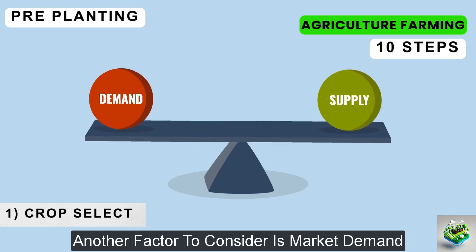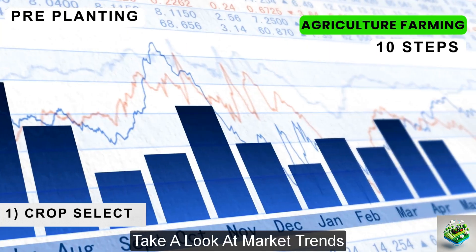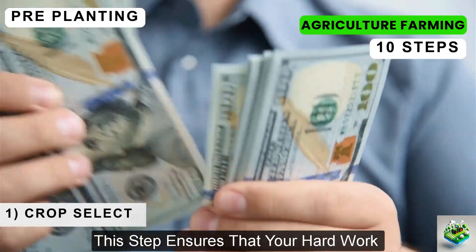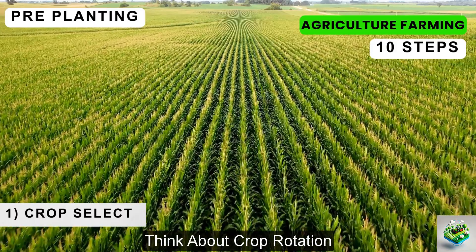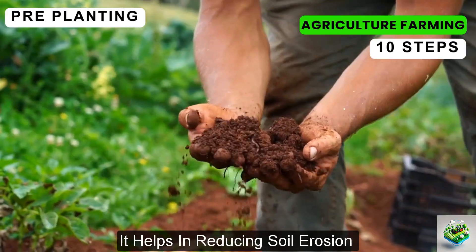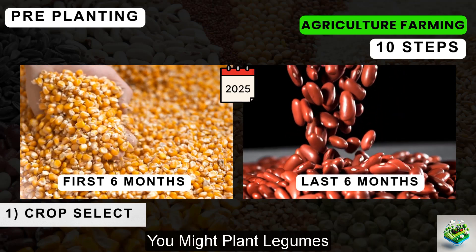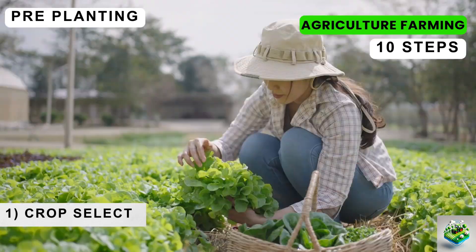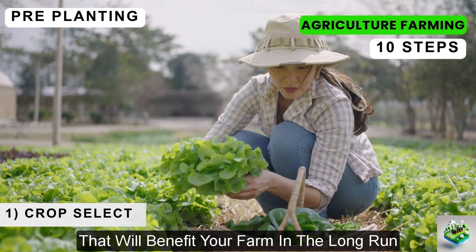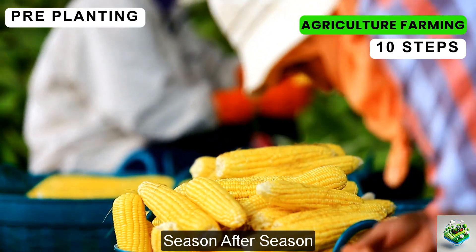Another factor to consider is market demand. There's no point in growing something that you can't sell or isn't in demand. Take a look at market trends, see what's selling at a good price, and what local restaurants and markets are looking for. Lastly, think about crop rotation — the practice of growing different types of crops in the same area across a sequence of growing seasons. It helps reduce soil erosion and increases soil fertility and crop yield. For example, after harvesting a heavy feeder like corn, you might plant legumes to help restore nitrogen levels in the soil. Choosing the right crop is about making informed decisions that benefit your farm in the long run.